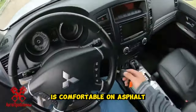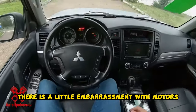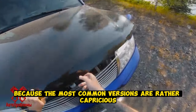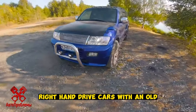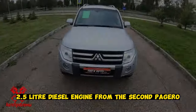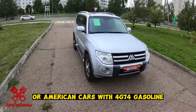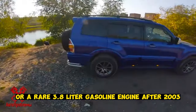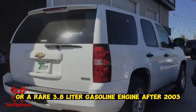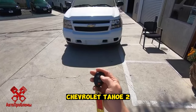Independent suspension is comfortable on asphalt and lasts a long time. There is a little trouble with engines, because the most common versions are rather capricious. It is better to look for either Japanese right-hand drive cars with an old 2.5-liter diesel engine from the second Pajero, or American cars with the 4G74 gasoline engine with distributed injection instead of direct injection. Or a rare 3.8-liter gasoline engine after 2003, which subsequently migrated to the fourth-generation Chevrolet Tahoe II.